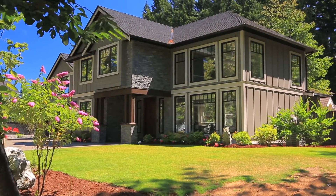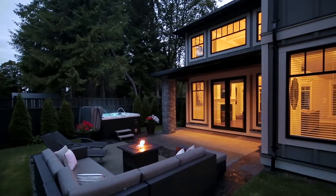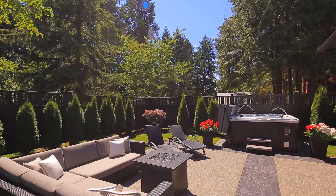Exterior features include a large double garage, stamped concrete driveway with loads of parking, beautiful design, exterior lighting of the home and garden, and a fully fenced-in rear yard.